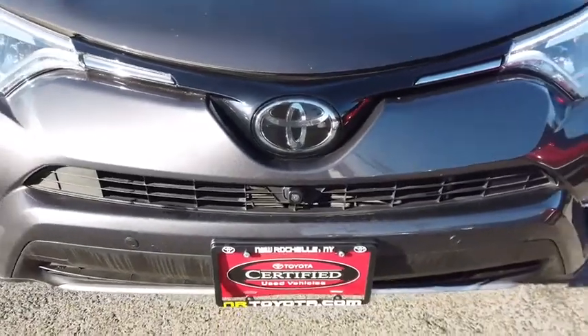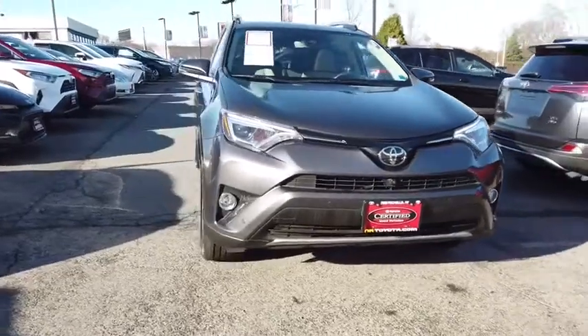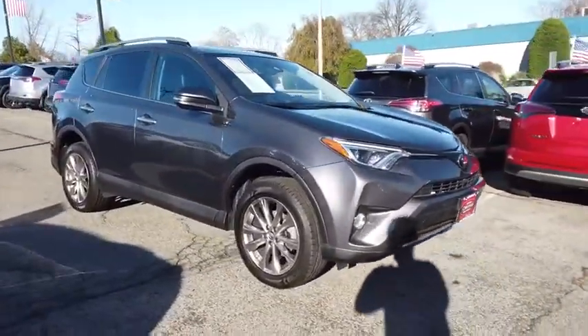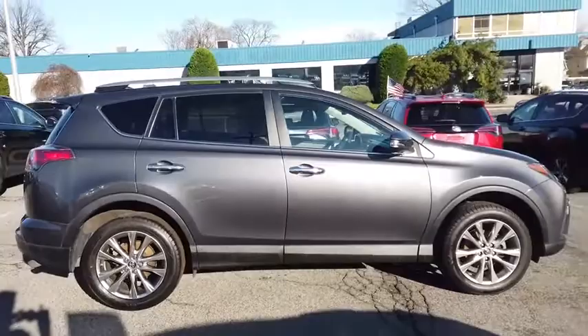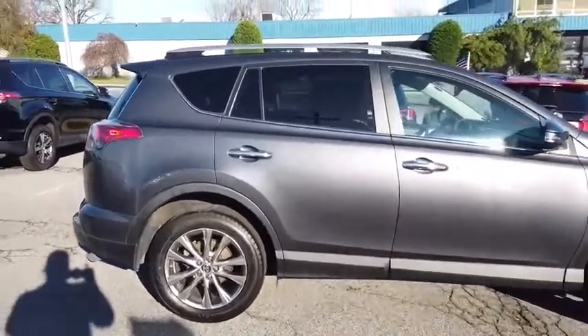Stop by and take a look at the 2017 Toyota RAV4. The RAV4 is one of the most fuel-efficient SUVs in its class. Versatile and efficient, the RAV4 mixes the comfort and drivability of a sedan with the benefits of an SUV. This highly evolved, well-packaged crossover SUV lets you have it all.